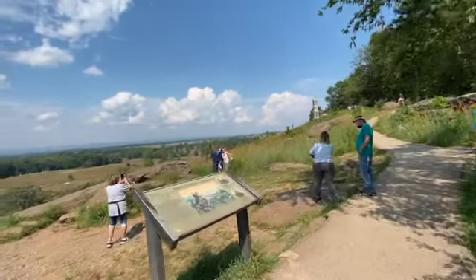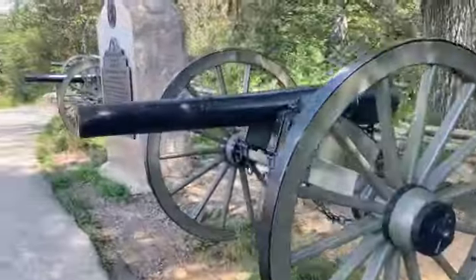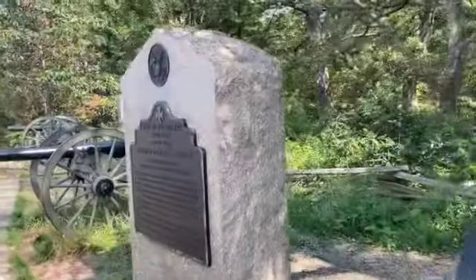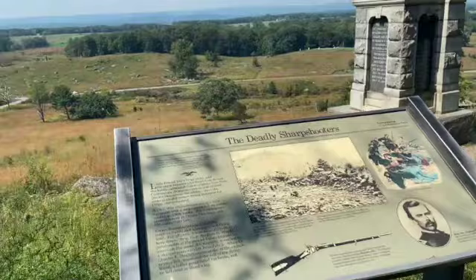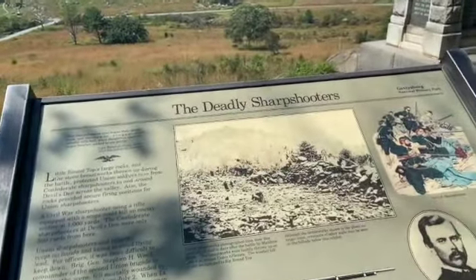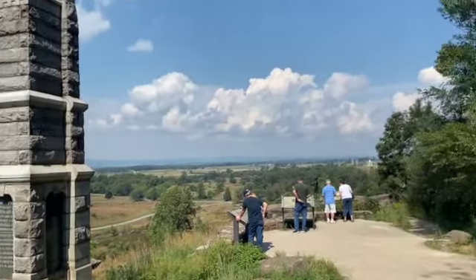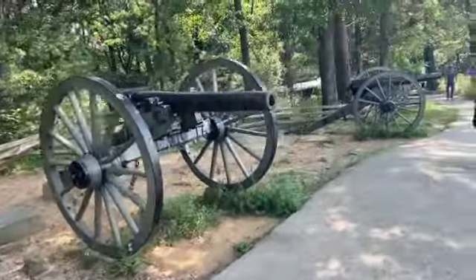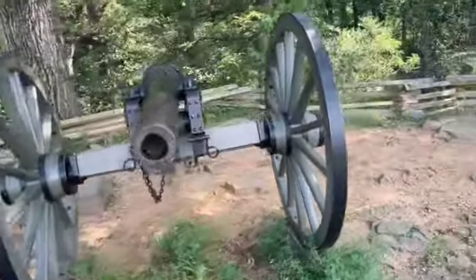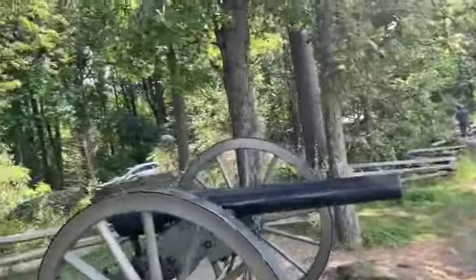Now I'm going to get to the guide. We are going to get to the top of Little Round Top. You should see the cannons at the top of Little Round Top. Each of them weighs about 18,000 pounds.